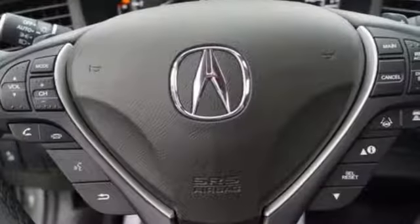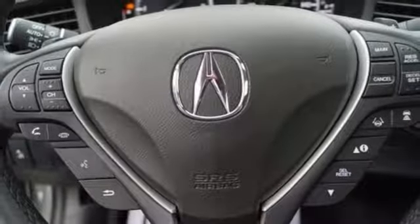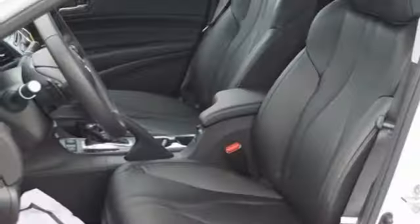External memory control, front heated bucket seats, front wheel drive, and auto shift manual transmission.